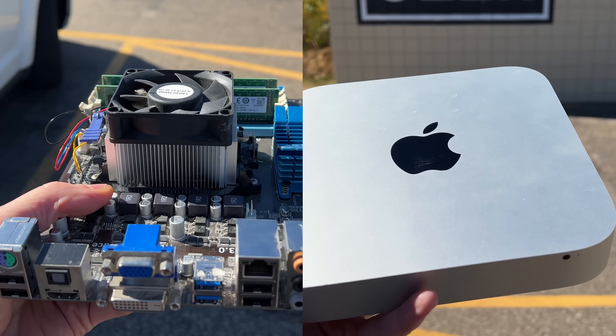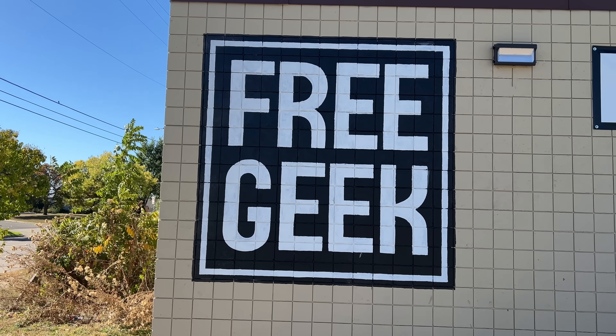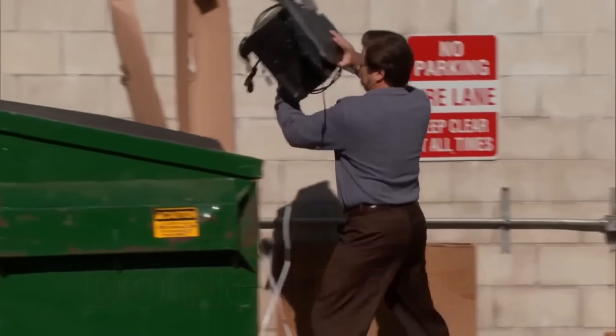I took these two devices to an e-waste facility to see what would happen to them. Because let's face it, there comes a time when even the most reliable Homelab gear reaches the end of the line.